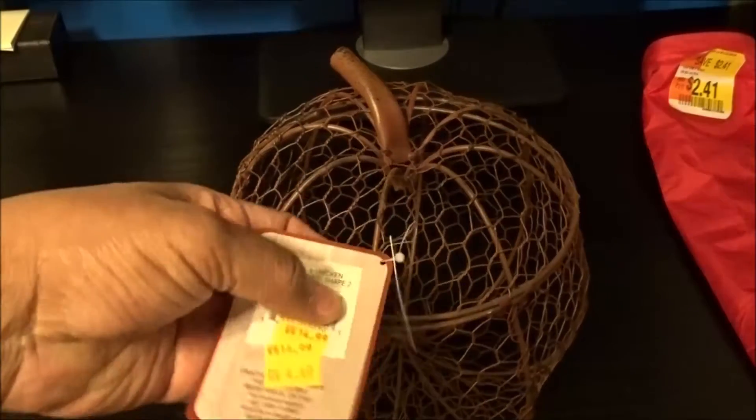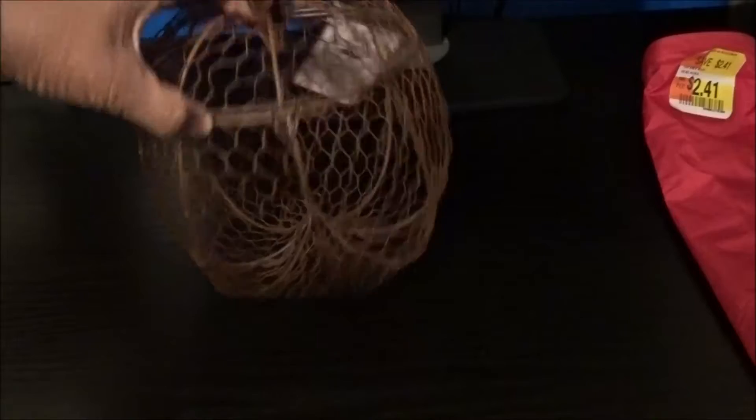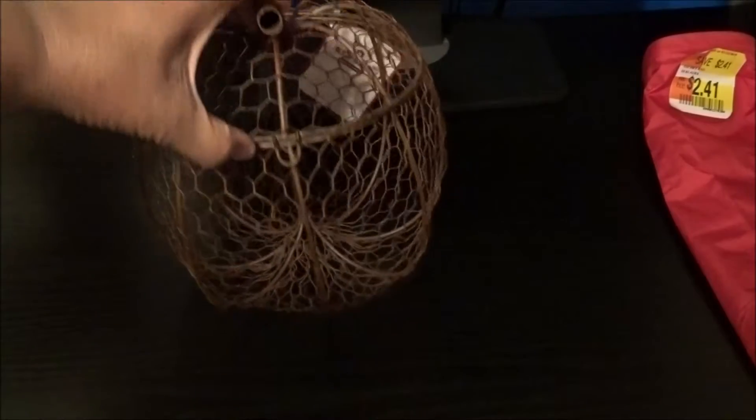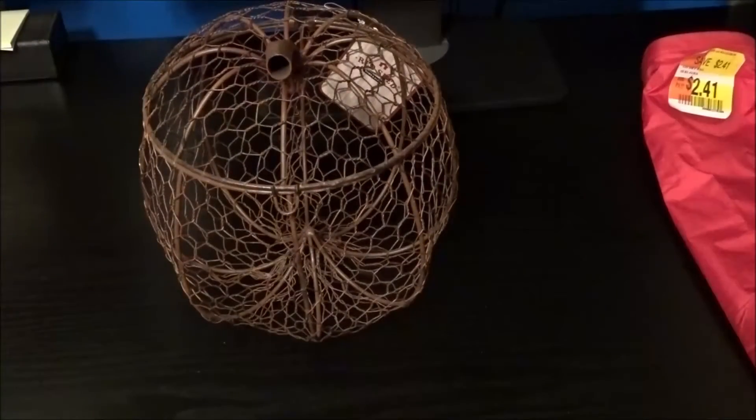The original price on this was $14.99 and then they had it on clearance for $4.49. This would make a cute Halloween or Thanksgiving motif. This little basket actually has a little latch here that opens up — that's going to be cute for this coming year.